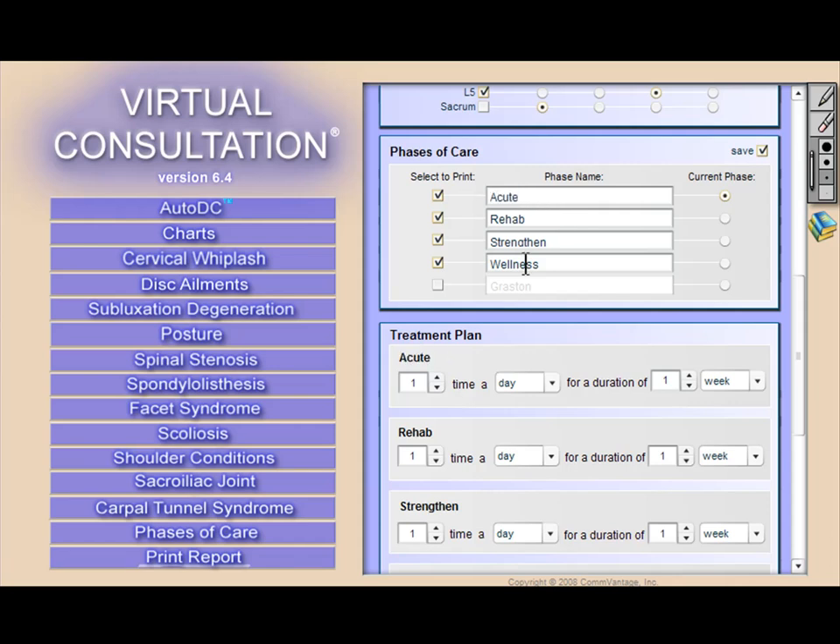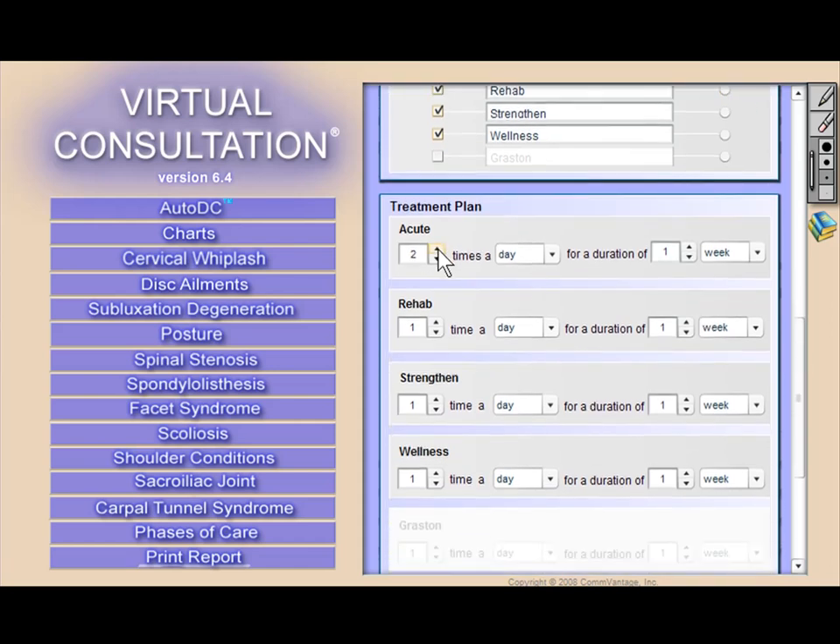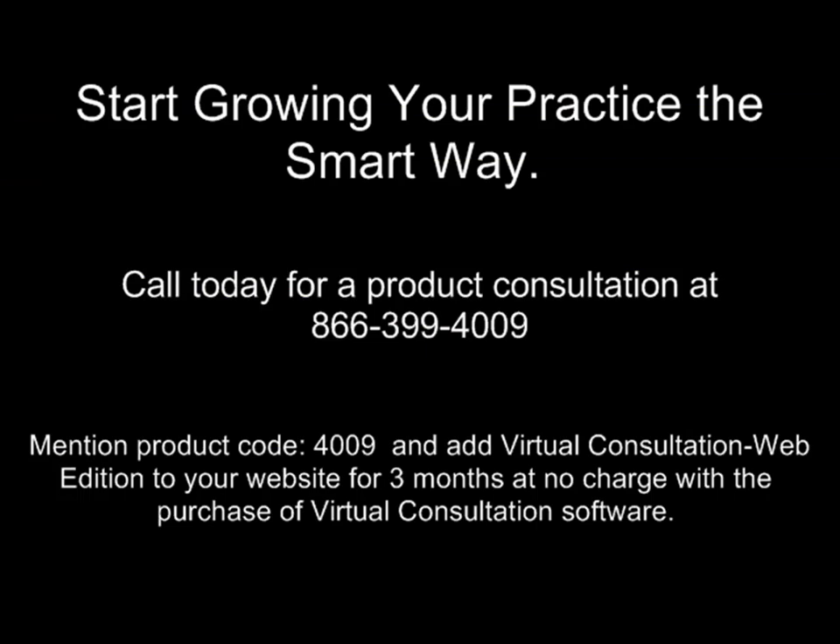Virtual Consultation comes packaged with a corresponding reception room DVD that has similar graphics and animations, and is great for every patient's first visit. Our products also include an unconditional 30-day money-back guarantee. So if you're ready to build your practice the smart way, through education and community involvement that generates referrals and without risky advertising, then give us a call today. Thousands of doctors are glad that they did.